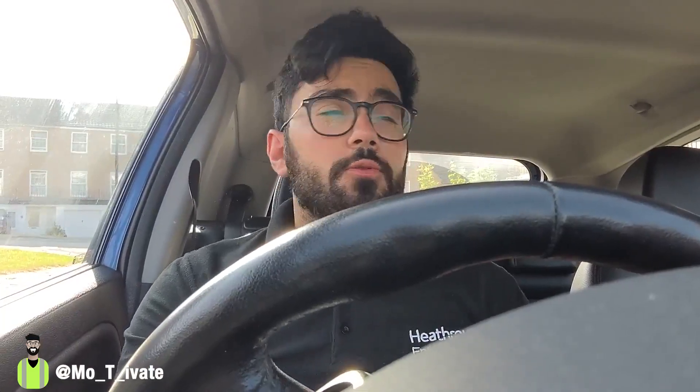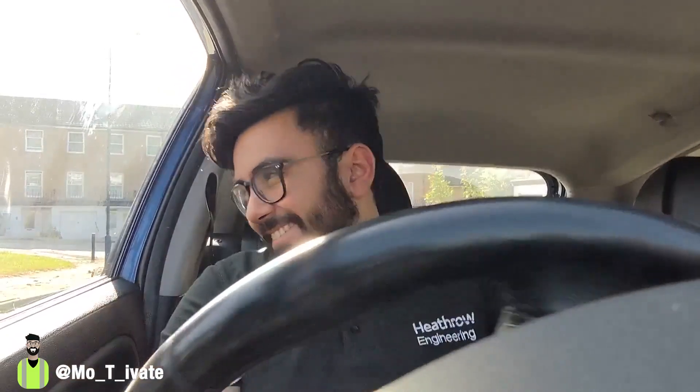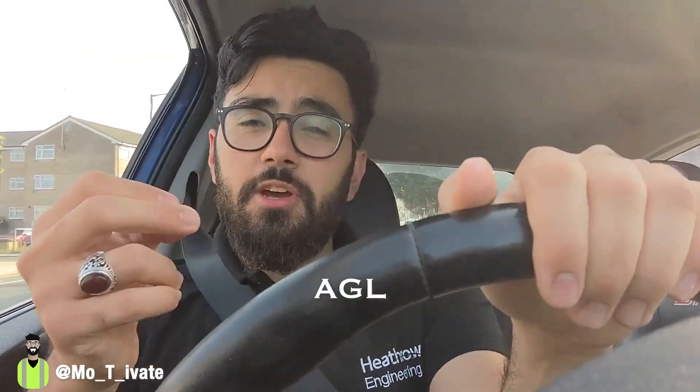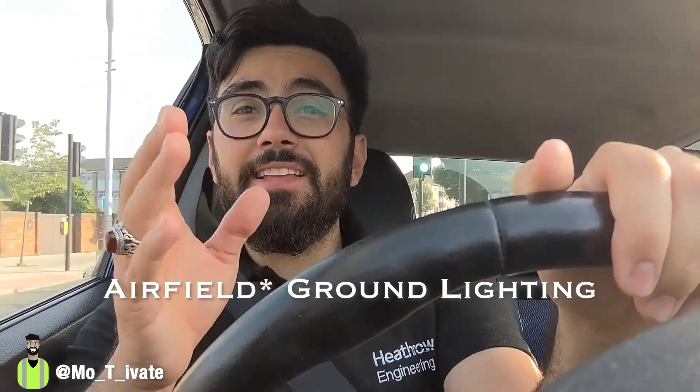And away we go — I'm late today. There are two things on the agenda. It's a learning day. I've recently started a new role as a system specialist for the aerodrome. Today I'm on a mission to understand two of these systems. First, in the morning, I've got training for stand entry guidance as part of the team, and then later on I want to go out in the field and understand our AGL system — AGL stands for aircraft ground lighting.